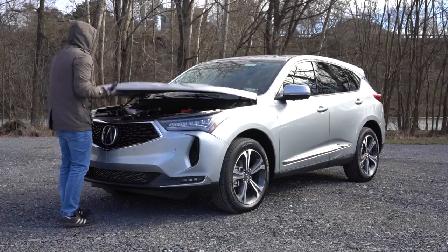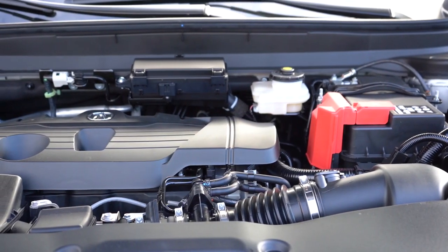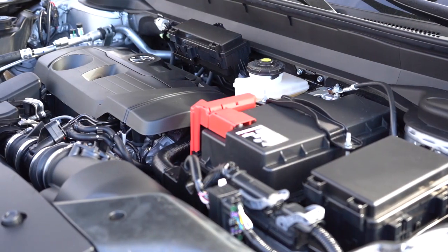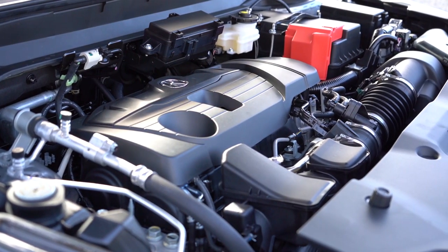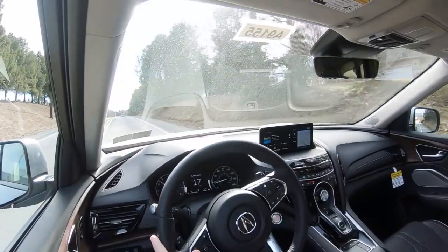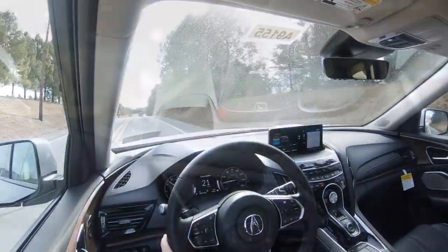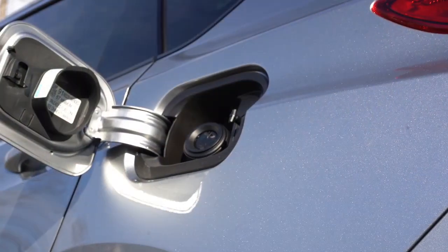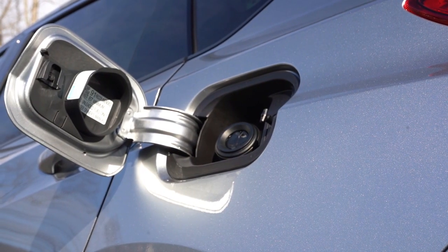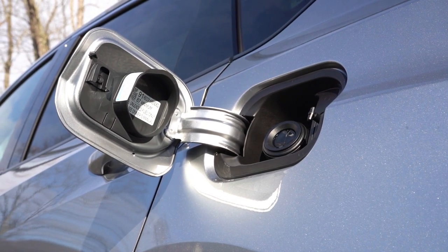Regardless of trim level, the powertrain is the same across the board. It's a 2.0-liter turbocharged inline-four putting out 272 horsepower at 6,500 RPM and 280 lb-ft of torque at 1,600 RPM, sent to the front or all wheels through a 10-speed automatic with paddle shifters. Zero-to-60 comes in at approximately 6.2 seconds — impressive. Fuel economy is 22 city/28 highway for FWD and 21 city/27 highway for AWD, on premium unleaded.